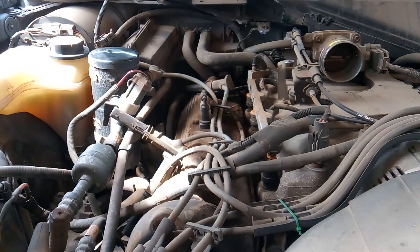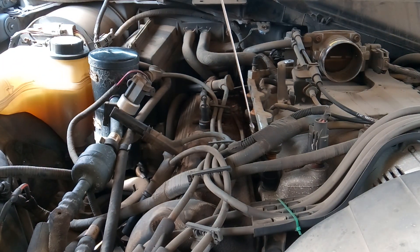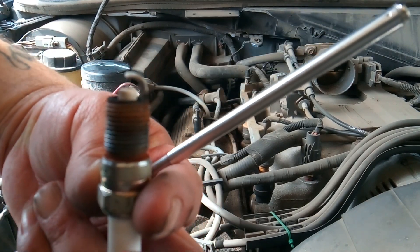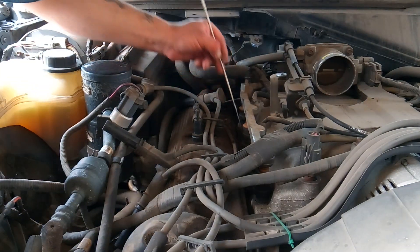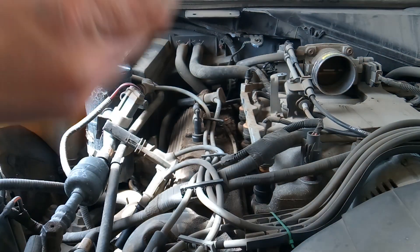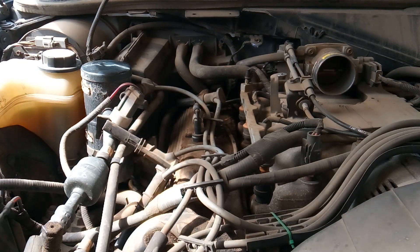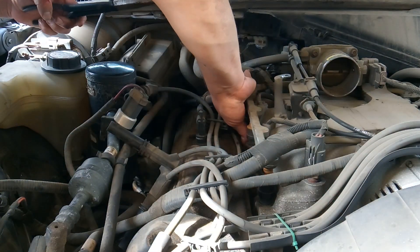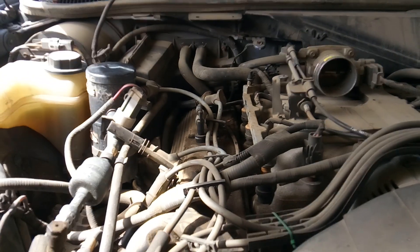Now that I've got all the spark plugs loose, I'll take my magnet and pull them out. These spark plugs are in pretty decent shape — they're burnt pretty decently and still have the electrode. I'm going to lay these in order to compare them with the other side. I also need to pull the tip of the plug wire out that came apart in the hole before I can get that spark plug out.